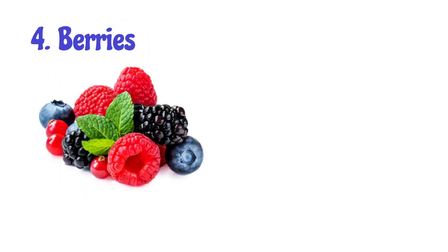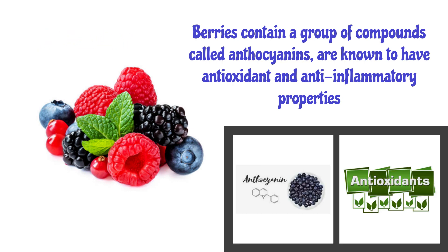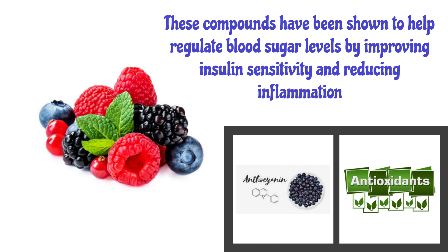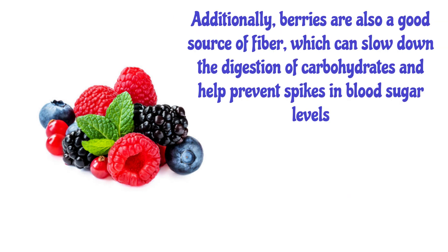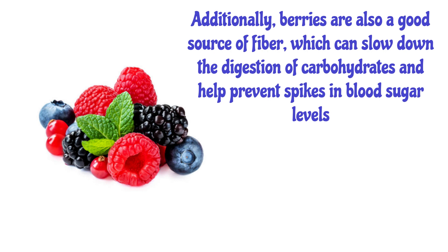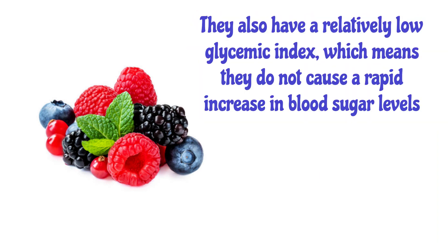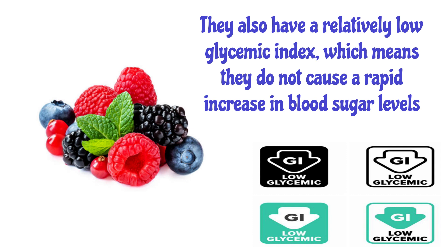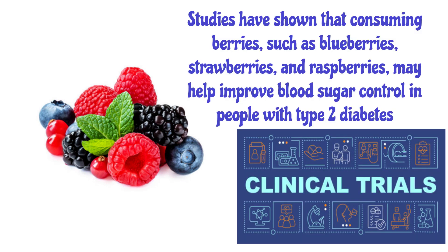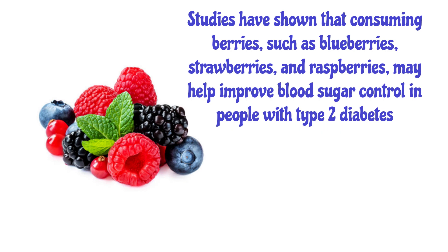Number 4: Berries. Berries contain a group of compounds called anthocyanins, known to have antioxidant and anti-inflammatory properties. These compounds have been shown to help regulate blood sugar levels by improving insulin sensitivity and reducing inflammation. Additionally, berries are a good source of fiber, which can slow down the digestion of carbohydrates and help prevent spikes in blood sugar levels. They also have a relatively low glycemic index, meaning they do not cause a rapid increase in blood sugar levels. Studies have shown that consuming berries such as blueberries, strawberries, and raspberries may help improve blood sugar control in people with type 2 diabetes.